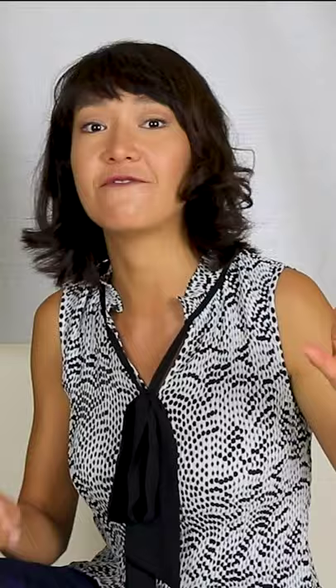My next tip is don't rush. When you find the sentence which contains the answer you should read it carefully, otherwise you simply leave points on the table.